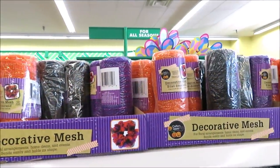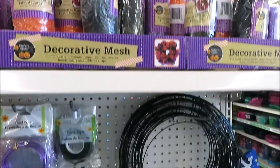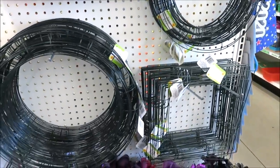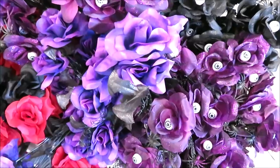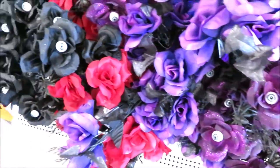Over here on an end cap they've put out more mesh in purple, orange, and black, all their wreath forms in small and large round and square. Down here they've got all kinds of Halloween floral, some with a few eyeballs in them.